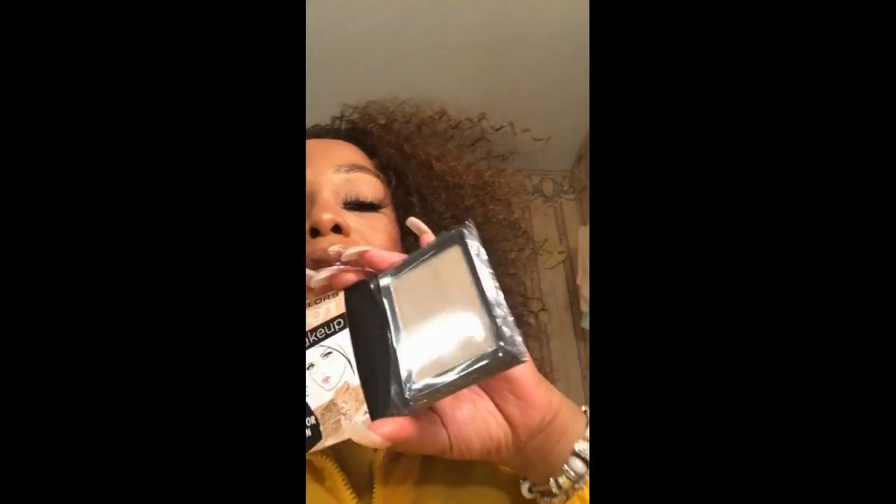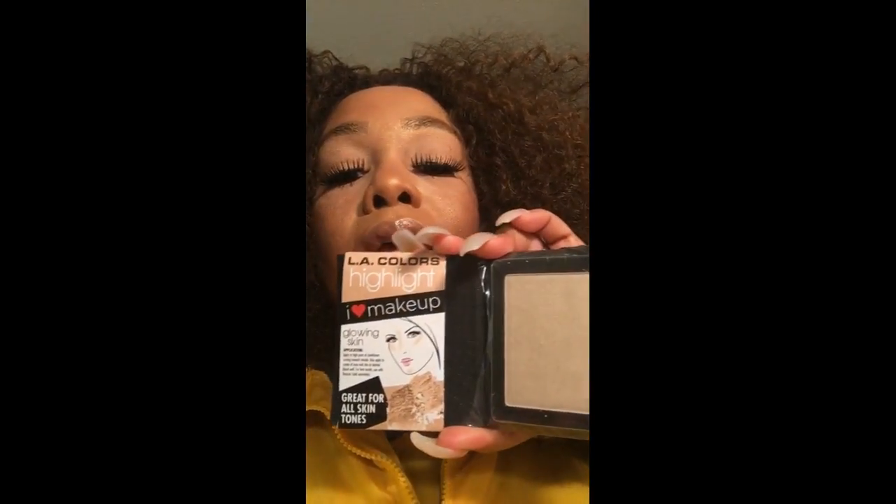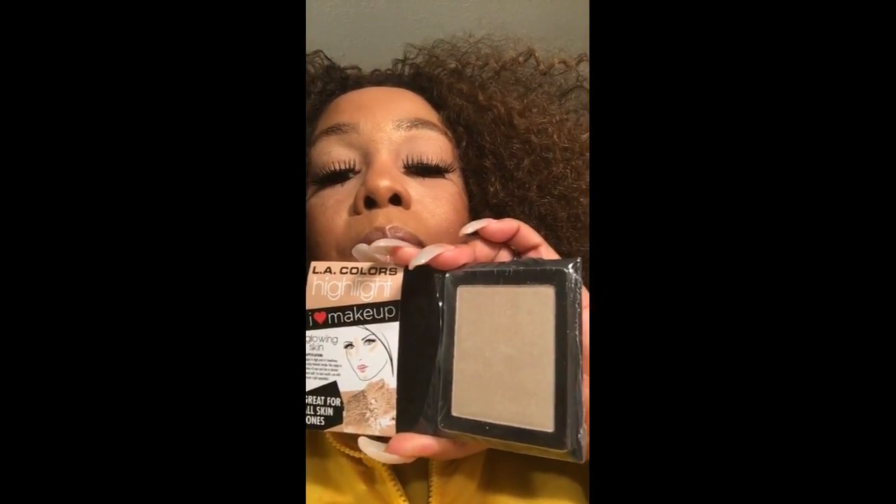I got the one called Glowing Skin — this one is the highlight. This is a highlight one. Yes honey, come through!